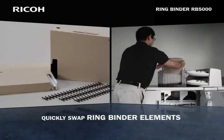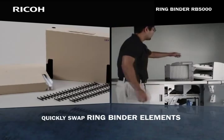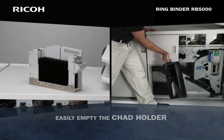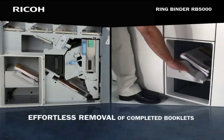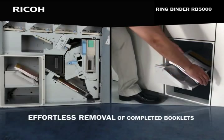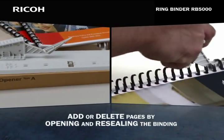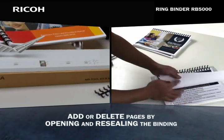Ring binder elements are housed in replaceable cartridges that can be quickly swapped. Completed booklets are delivered directly to the output tray for effortless removal. This innovative binding system also allows users to open and reseal the binding, allowing for the addition or deletion of pages.